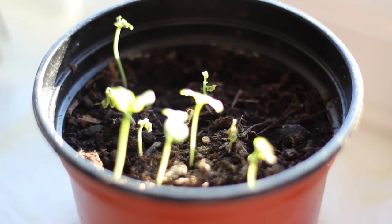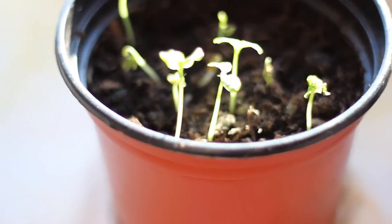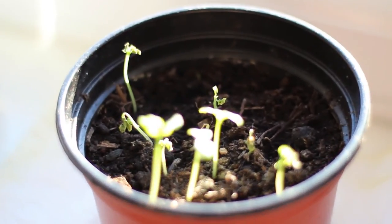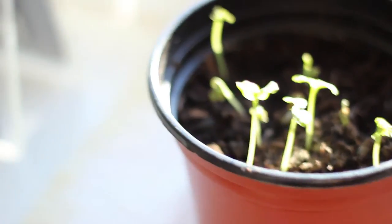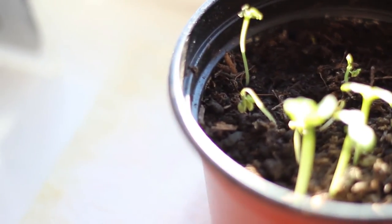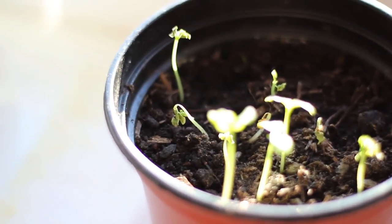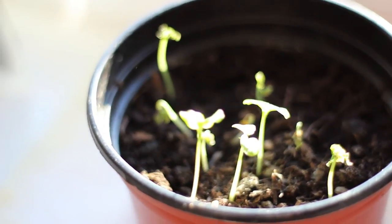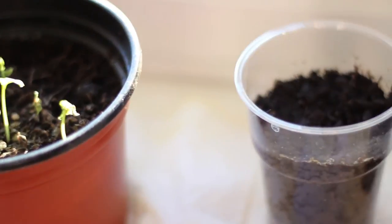Now up here in this sunny window I've been growing some papayas. I posted a picture on my Facebook page a few weeks ago and they were doing well at the time, but now some of them have started to die — I don't know why. I think I need to transplant some actually, and I'll probably make a video of that in a future episode.